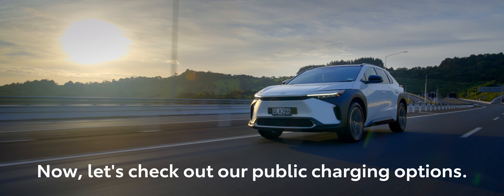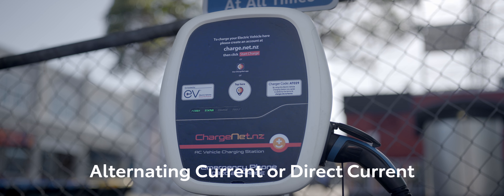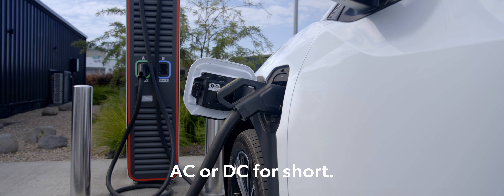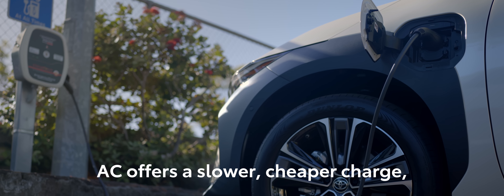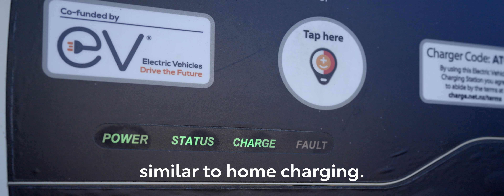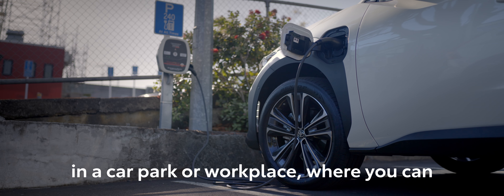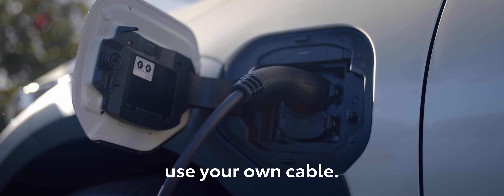Now let's check out our public charging options. There are usually two options available: alternating current or direct current, AC or DC for short. AC offers a slower, cheaper charge, similar to home charging. You'll often find these stations in a car park or workplace, where you can park for at least an hour. You'll most likely have to use your own cable.